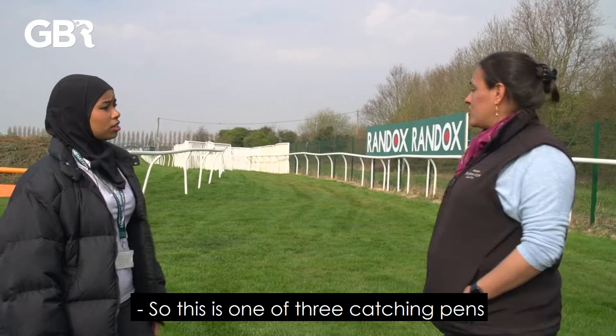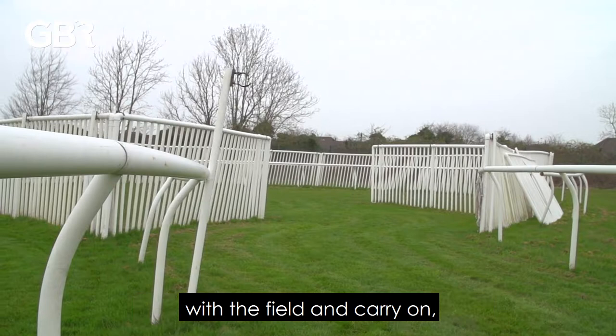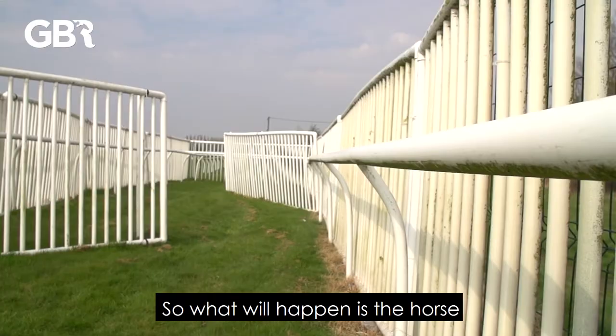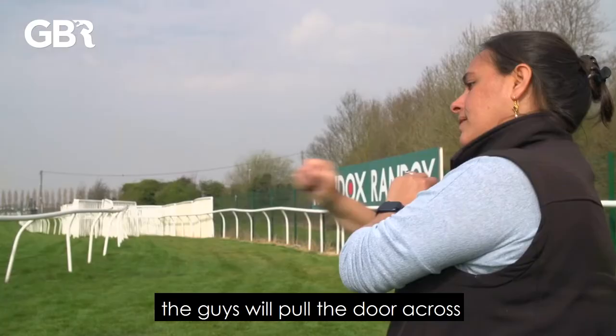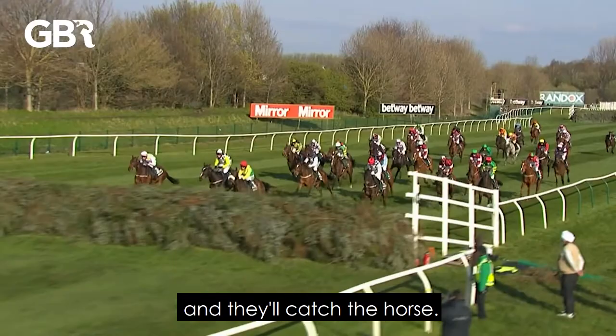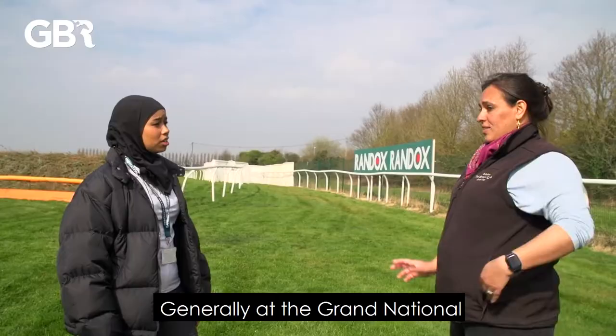So tell me more about this chute — what is this built for? So this is one of three catching pens that we have around the course, and it's very simply to catch loose horses. Generally loose horses either jump the fence with the field and carry on, but sometimes they look at the fence and think — without a jockey on their back — actually I don't need to jump that. So we have these catching pens with teams of horse catchers based at each fence. The horse follows the chute down, goes into that winged area, the guys pull the door across, and they catch the horse. It keeps the race safer and the horses safer, and then all the horses are brought back to the stables for their stable staff.